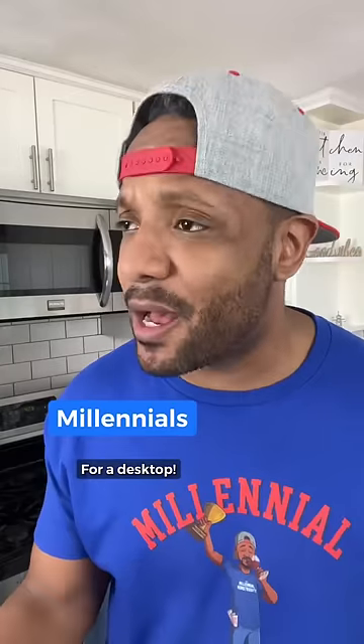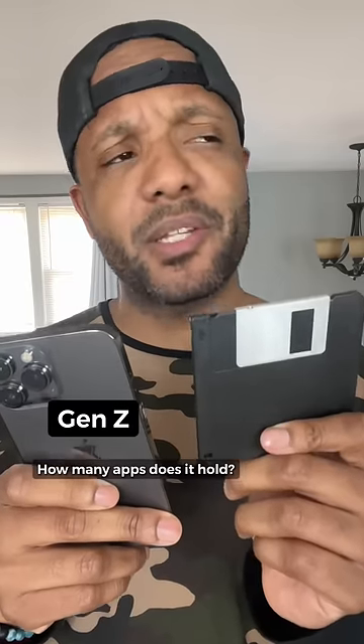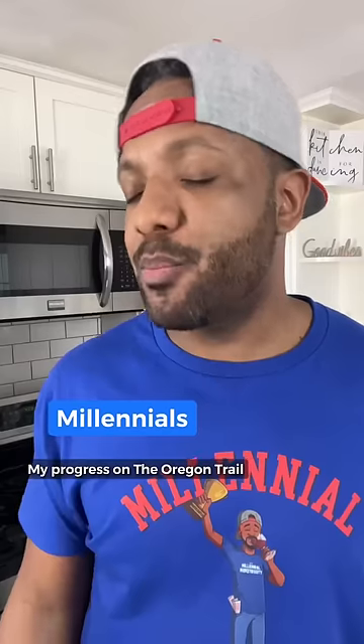But he said it. It's like memory storage. Sweet! For a desktop. Why would a desk need memory? This is our future. How many apps does it hold? None. Then what is it saving? My progress on the Oregon Trail.